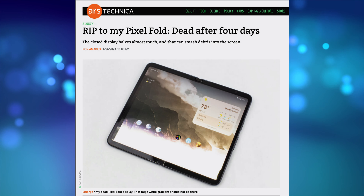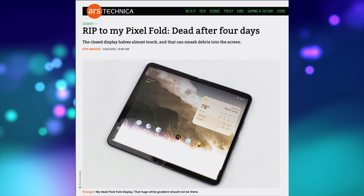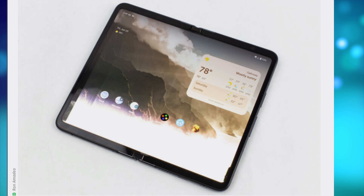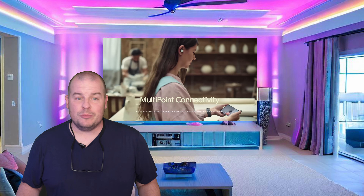As for hardware issues — going into this Ars Technica article, which I'll link down below — the headline says the closed display halves almost touch and that can smash debris into the screen. Then it shows a dead pixel Fold display with a huge white gradient that should not be there at the bottom half of the screen, which he says basically killed his phone. When I see something like that, I know that's probably not going to be the rule — it'll happen occasionally. Other people are going to get their Pixel Fold phones and also have weird things go on with their display. It happens with Samsung Galaxy Folds quite often. Not probably 10% of the time, but enough that you're going to see it on social media, Reddit, or in an article.